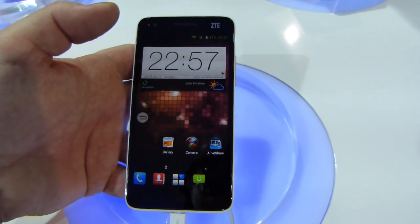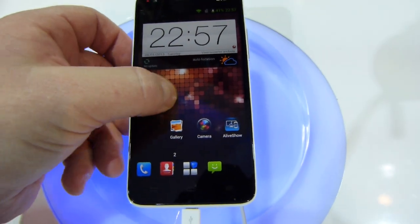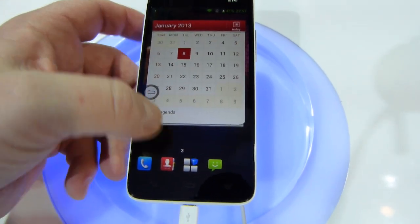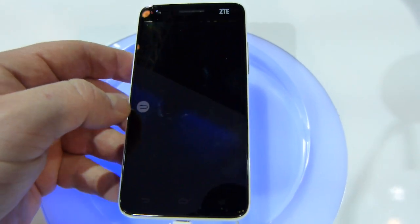The UI is fairly clean, although we have noticed a little bit of stuttering playing with it here, which is kind of disconcerting given the power under the hood. A neat little UI feature is you can access your navigation buttons right there on the screen. The overall interface itself is fairly smooth.